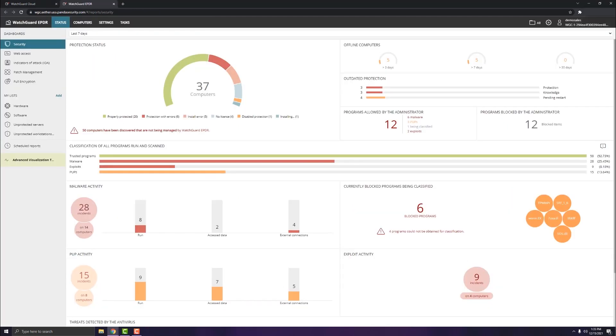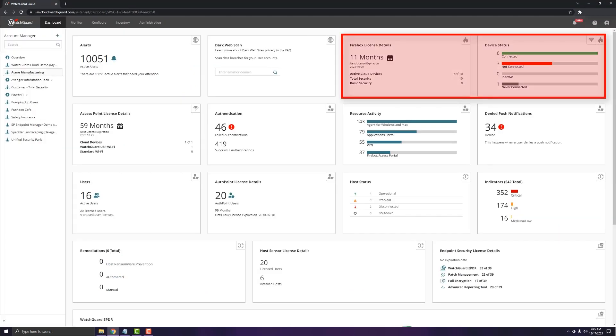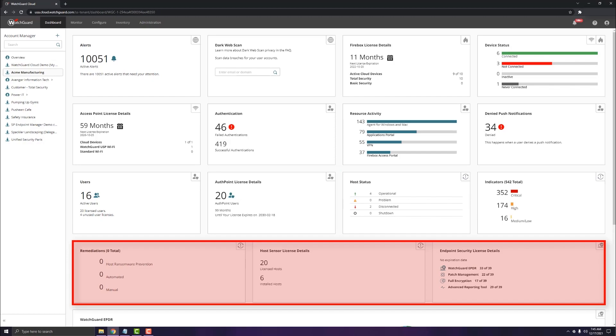Choose from over 100 dashboards and reports to quickly address risks and fulfill compliance requirements, and add new licenses or remediate threats with the push of a button.